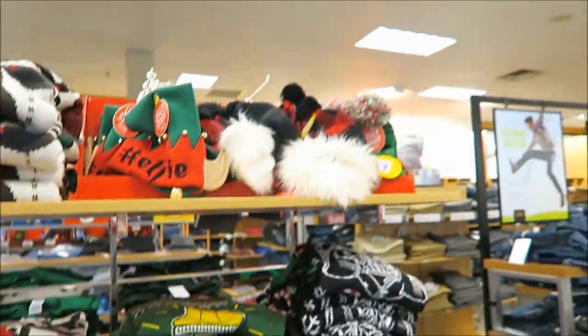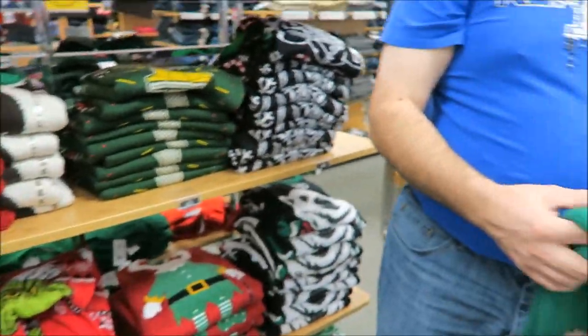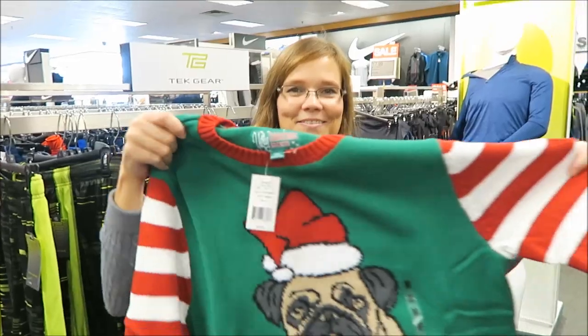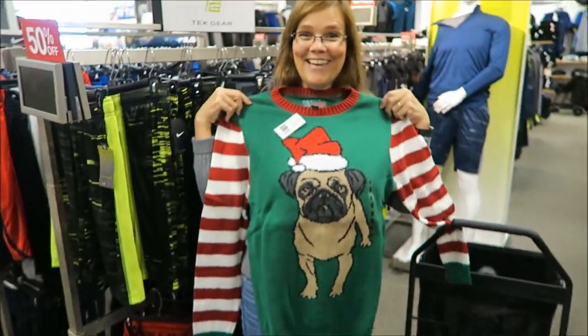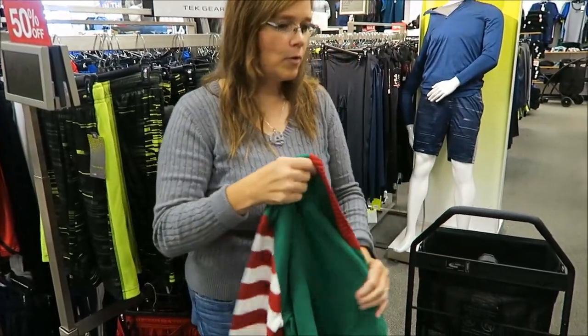We are in Kohl's and they have Christmas hats and Christmas sweaters. Let's see how this one looks. It has sleeves — isn't that cute? You need that one. I love the sleeves. Okay, let's look at some more.